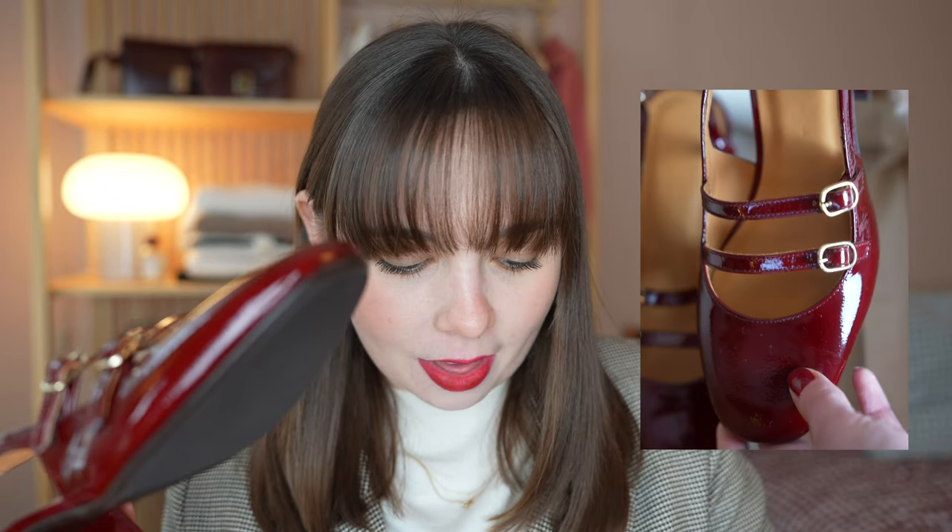Starting off with my newest shoe purchase. You may not be surprised to see these. These are the Paula Babies from Cezanne in the patent purple shade — this gorgeous burgundy. They're fresh out of the box, box fresh as they say, and they're so stunning. Look how gorgeous those are. Look how glossy.